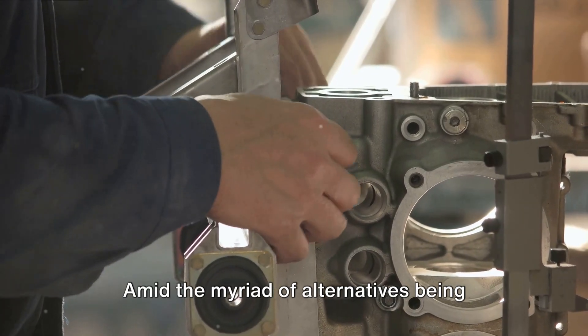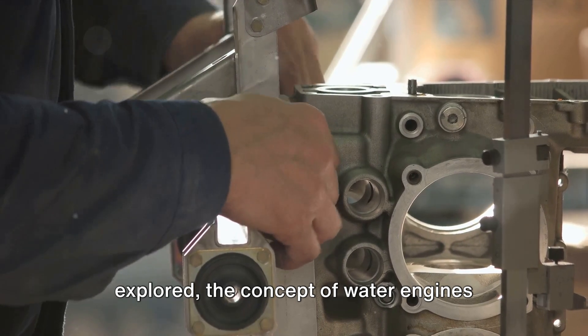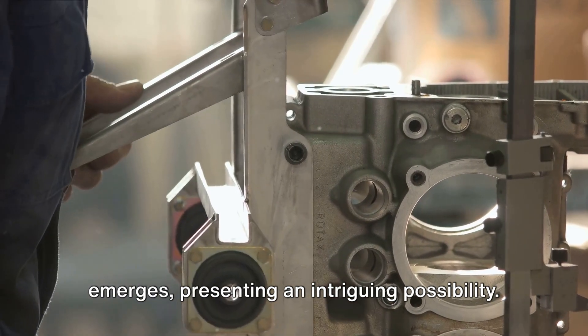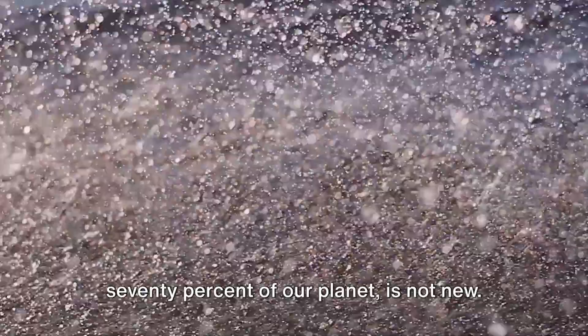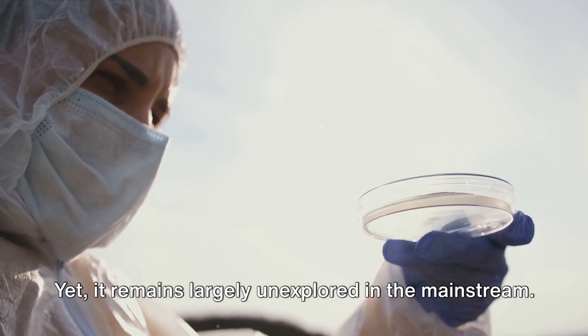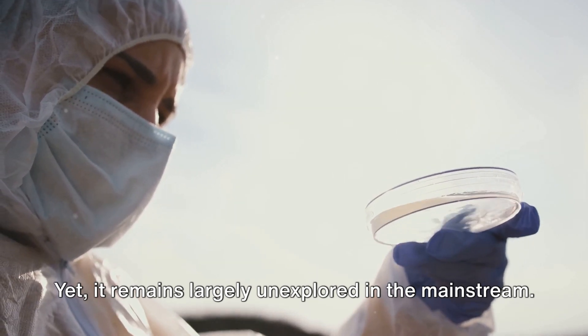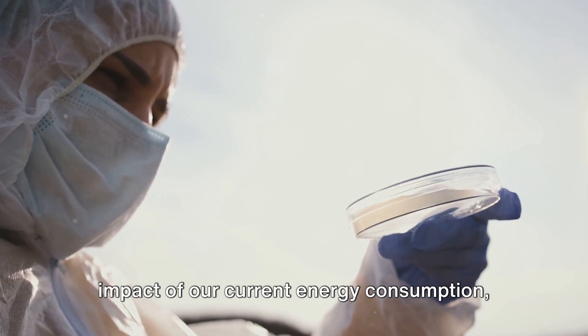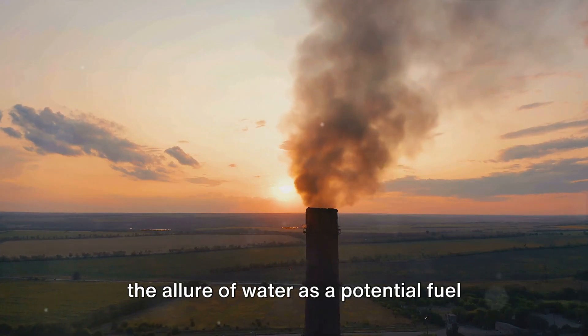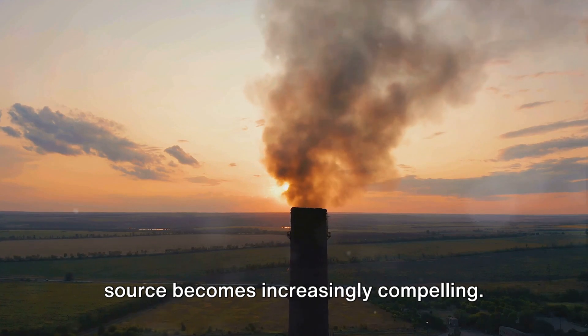Amid the myriad of alternatives being explored, the concept of water engines emerges, presenting an intriguing possibility. The idea of harnessing the power of water, a resource that covers about 70% of our planet, is not new, yet it remains largely unexplored in the mainstream. As we grapple with the environmental impact of our current energy consumption, the allure of water as a potential fuel source becomes increasingly compelling.